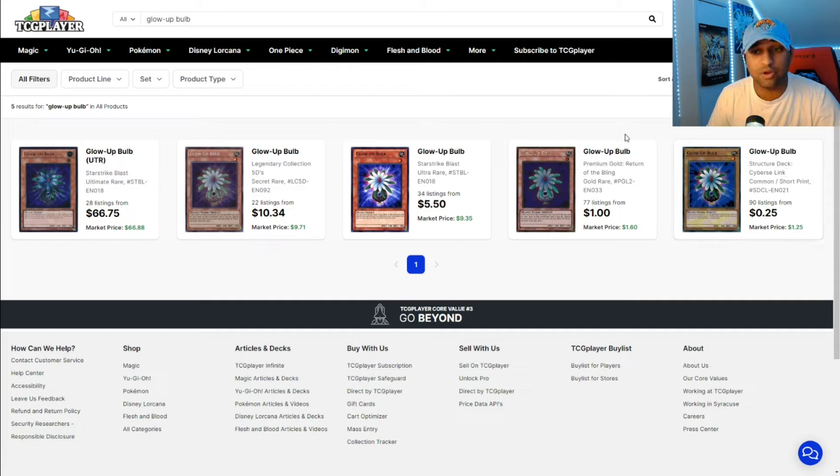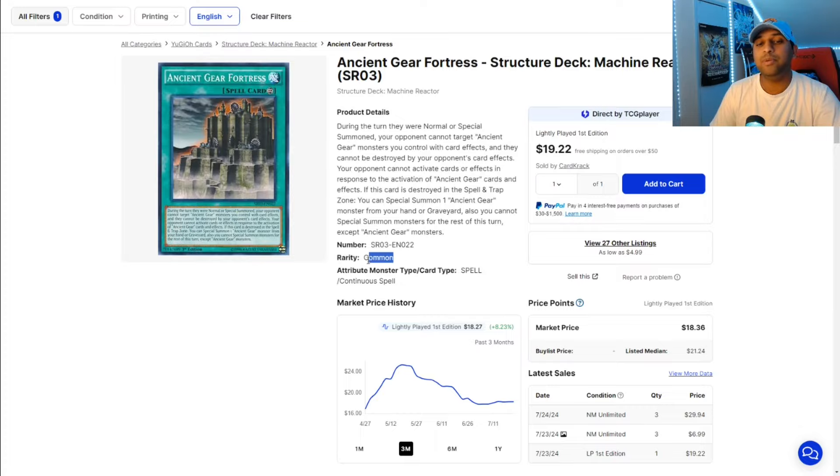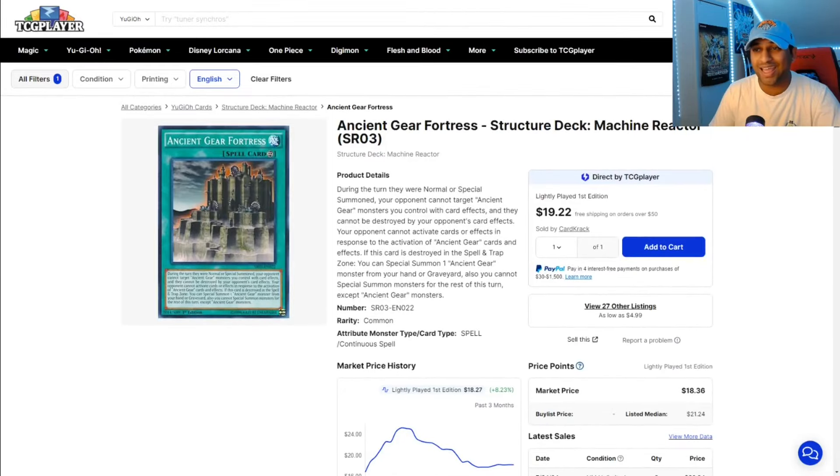Glow Up Bulb — there's been some hype around this card coming off the ban list. Pick up a copy while you can. Pretty cheap for the most part on these copies. If you want an Ultimate Rare, you've got to pay an arm or leg, but I think you'll do justice if it does come off the ban list. Ancient Gear Fortress — a lot of the Ancient Gear stuff going up in price. This is a common, everybody — don't get it mistaken, it is a common, and it's at $19. Who said commons weren't great? Ancient Gear making sure of that. It's at $19, never got a reprint.